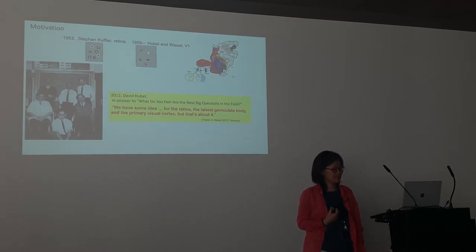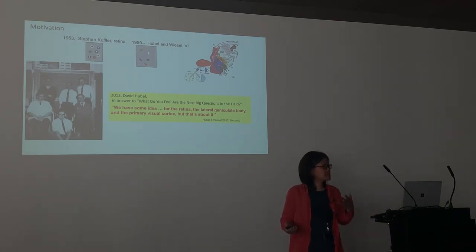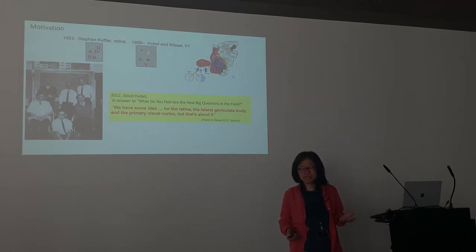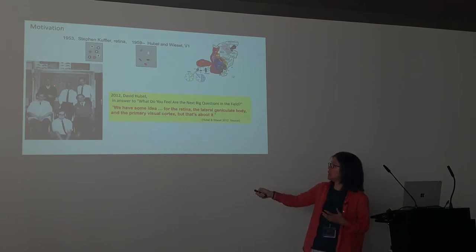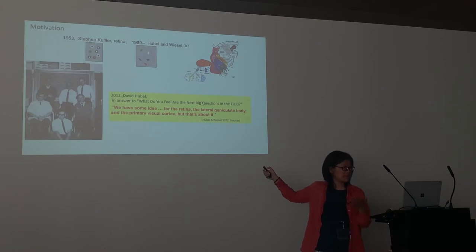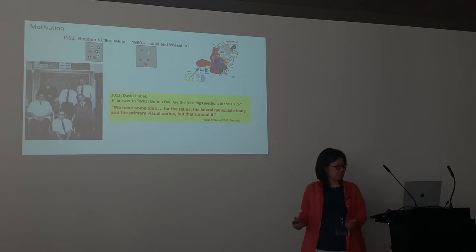Today I'd also like to say something else unpopular: maybe even V1 we do not understand as much as Hubel and Wiesel thought we understood. Maybe that's one of the reasons things went wrong — that in trying to go along the original path of finding feature detectors for points, then lines, then triangles, then faces, we may be asking the wrong question.